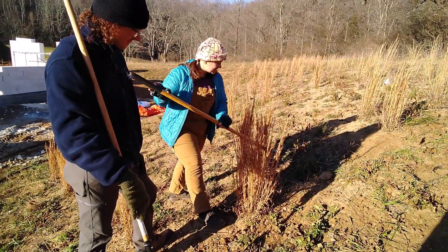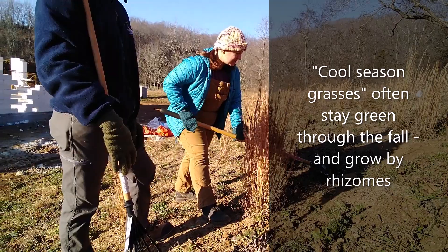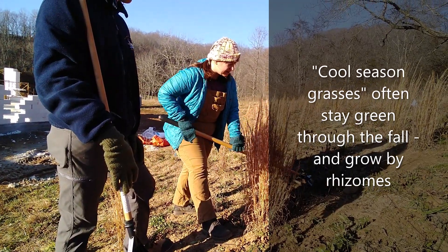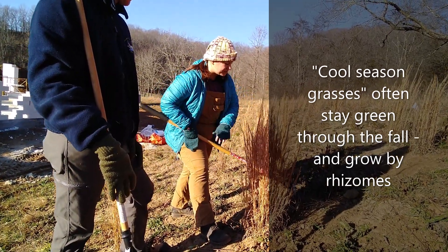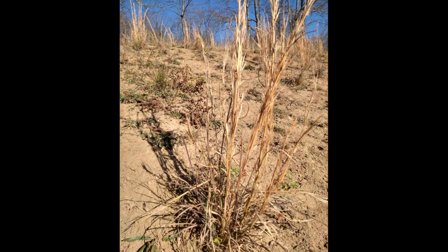Cool season grasses, like our fescues over here — see how they're not a bunch grass? It's spreading, so it'll have rhizomes that are spreading out, and it's also still green because it's the cool season. So the cool season grasses are what we want to get rid of today, and we're going to leave our bunch grasses, like these guys here.